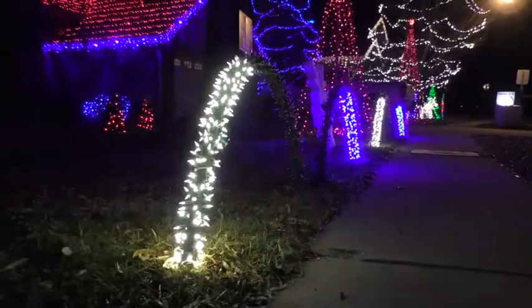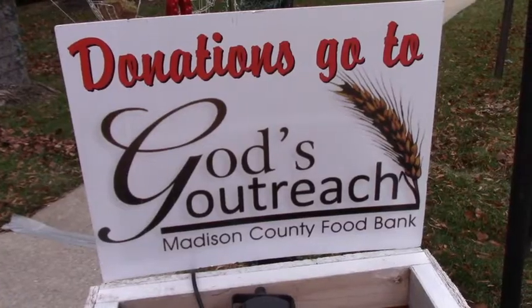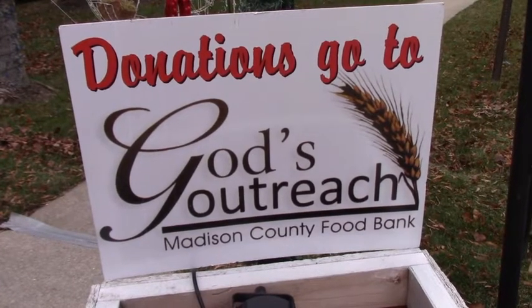I've got a pretty good-sized light display for everybody to come and see. It's free of charge, and we hope everybody enjoys it when they come see it and bring a donation. The donations I'm looking for are for God's Outreach — non-perishable foods. Every little bit counts.